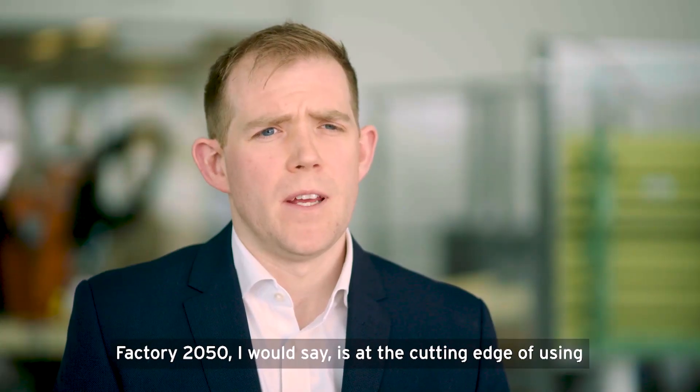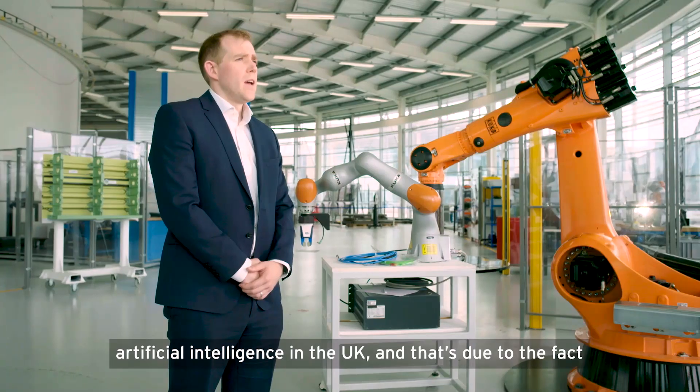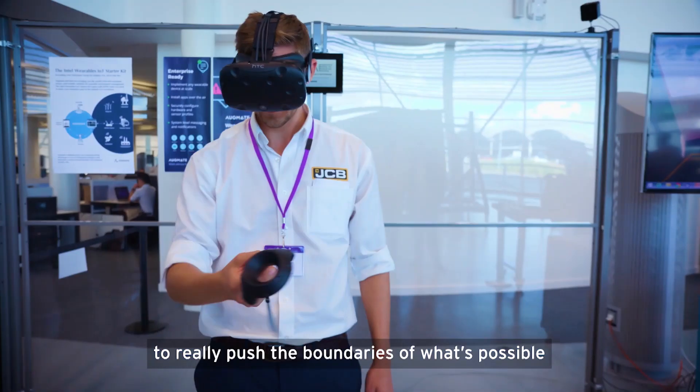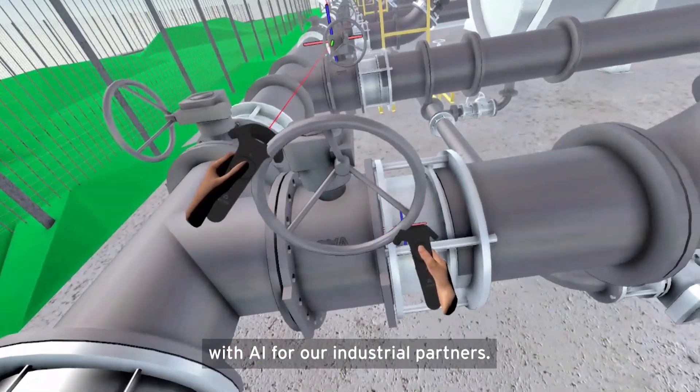Factory 2050 I would say is at the cutting edge of using artificial intelligence in the UK, and that's due to the fact that we're reaching down into some of the academic research that we're doing within the university to really push the boundaries of what's possible with AI for our industrial partners.